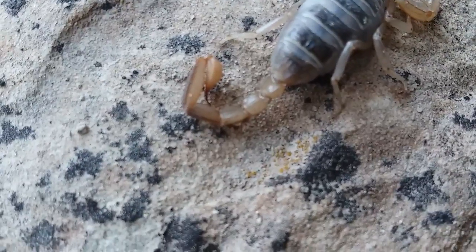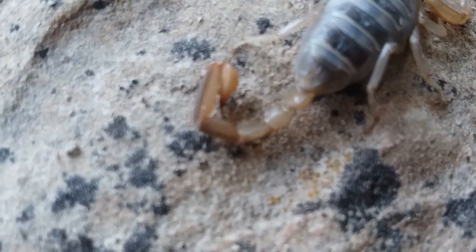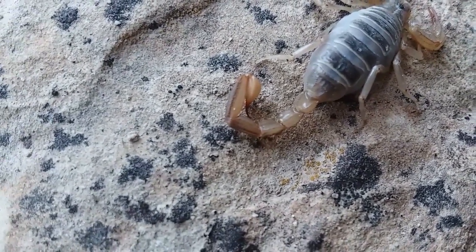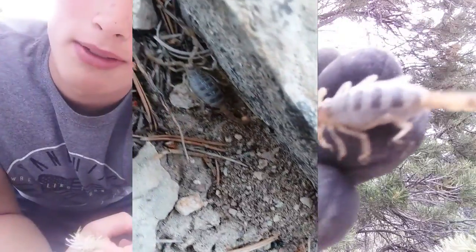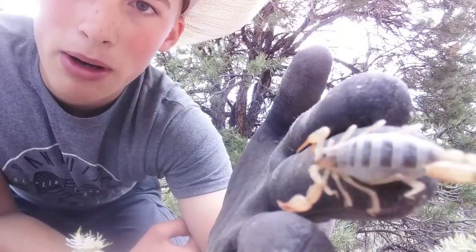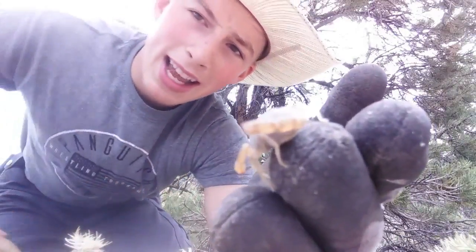Since these guys are smaller than the giant desert scorpion, they have to have more potent venom to kill prey. But the giant desert scorpion will just grab it, crush it, and sting it — so its sting doesn't need to be as potent. That's why the smaller the scorpion, the more potent the venom. It's just a cool little bug.